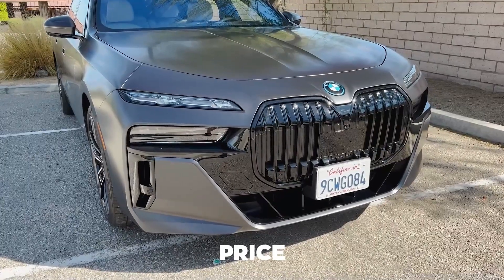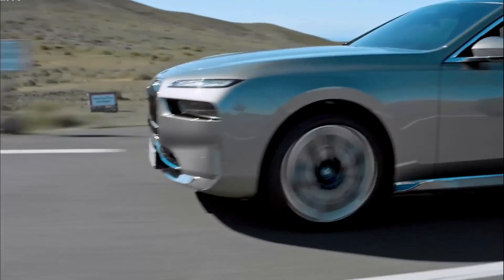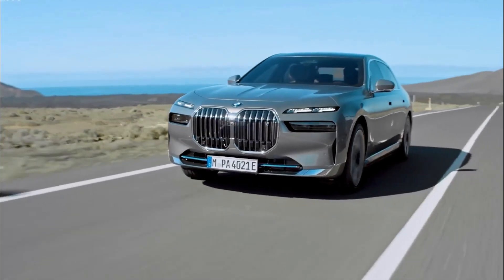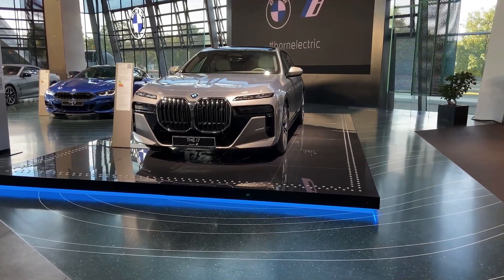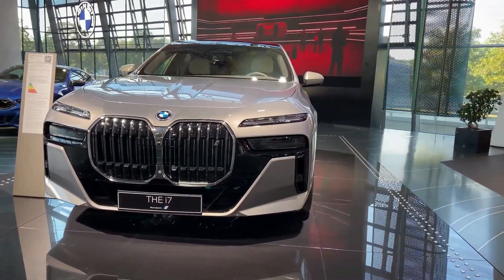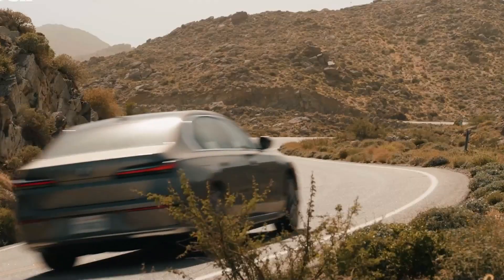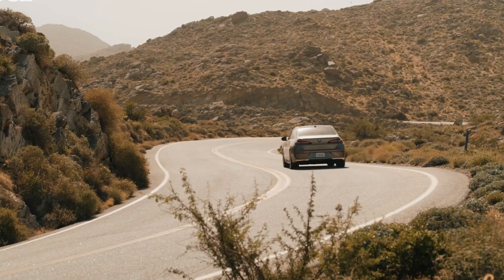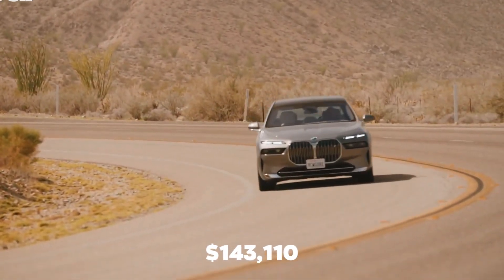The most important thing is the price of this car, which has made it quite difficult for some to buy this ultimate name of rare beauty and luxury. This beauty is not for everyone because of its steep price, making it a dream for some. BMW i7 models can reach up to $119,300, while the i7 xDrive60 trim can cost as high as $143,110.